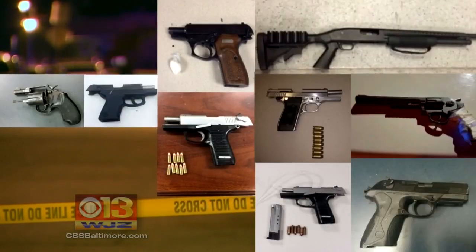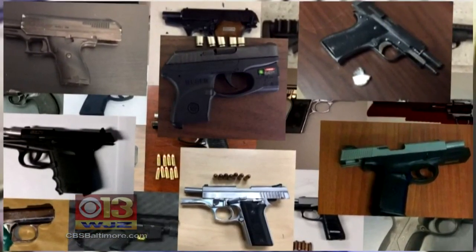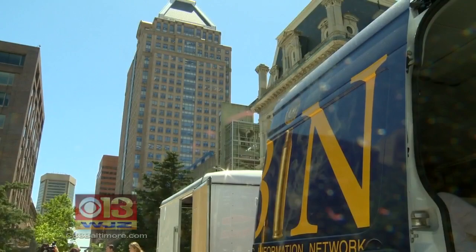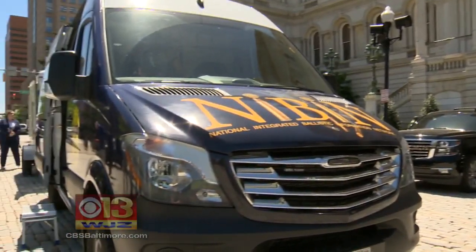WJZ investigations have exposed a surge in illegal guns fueling murders in Baltimore City. Killings are out of control at the highest pace in Baltimore's history this early in the year. With city leaders desperate to stop the bloodshed, the ATF is bringing in this van — a first-of-its-kind mobile forensics lab that can help connect a gun to its shooter.